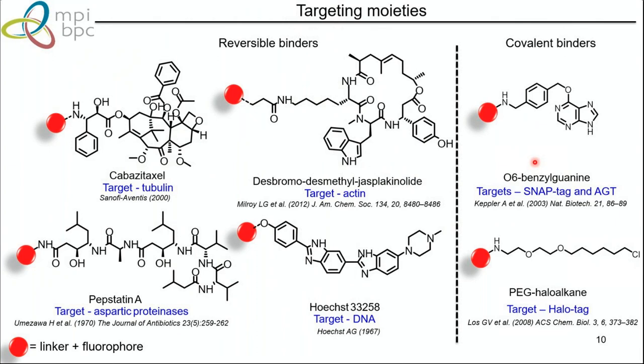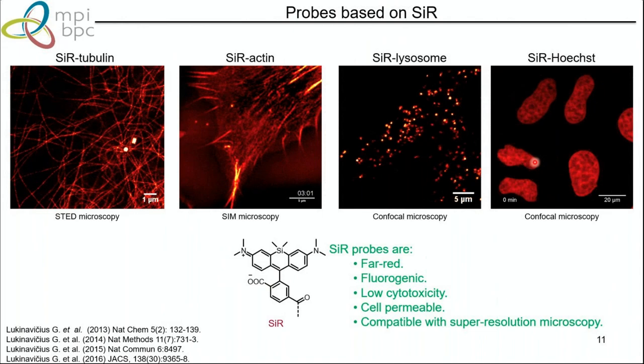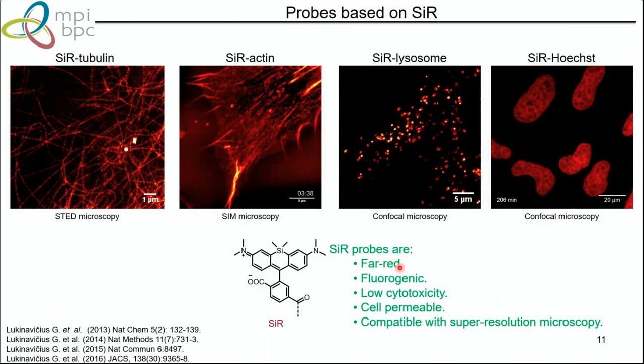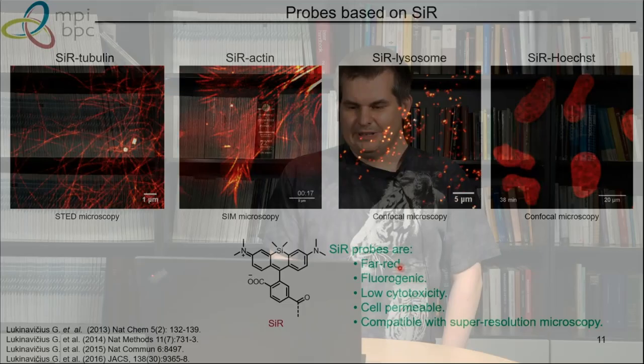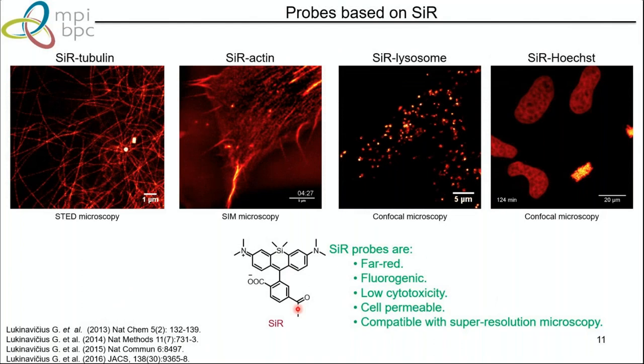One of the most successful dyes, which I like most and which came to mind during my postdoc in Lausanne, is silicon rhodamine. You can use this dye in many different microscopies and stain many different structures. The probes are far-red — one of the key features of silicon rhodamine. They are fluorogenic, display low cytotoxicity, are cell permeable — going through the cell membrane — and are also super-resolution microscopy compatible.